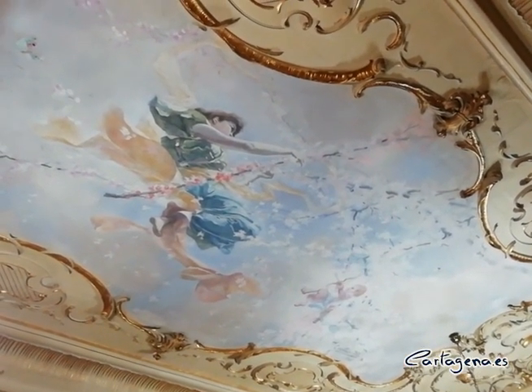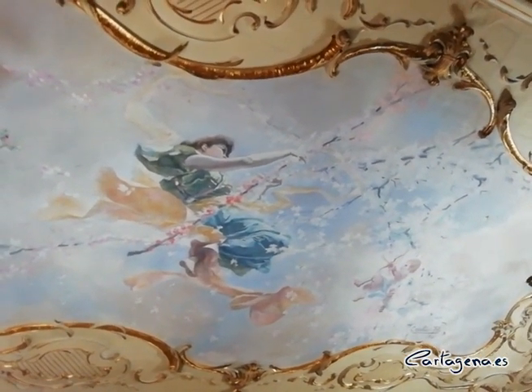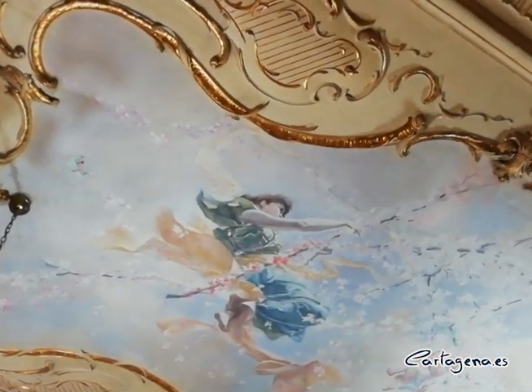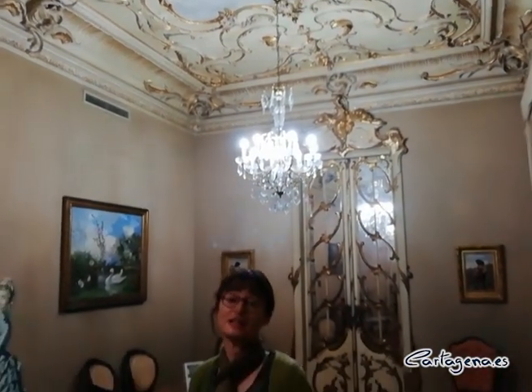Here we have this beautiful motif: a young woman who is about to be enamored by Cupid. It is a very beautiful, very fun composition that harmonizes with the whole room, referring to the joy of living that those bourgeois had — who evidently lived very well, though we must not forget that it was thanks to the effort of the people who worked in the factories and in the mines, who did not live as well as the bourgeois who lived in this palace.